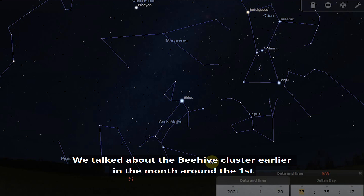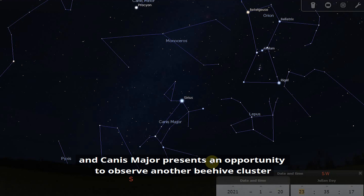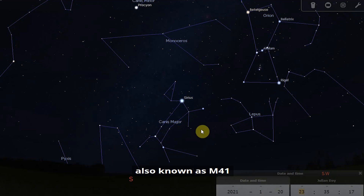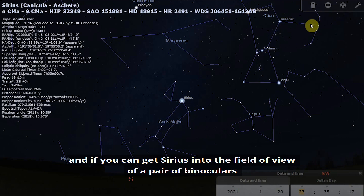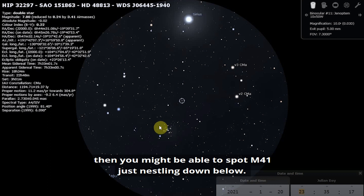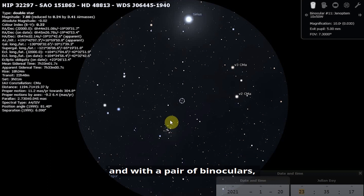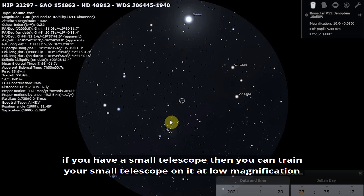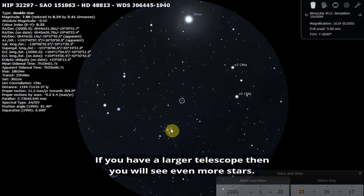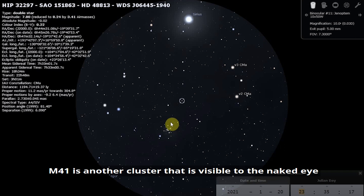Canis Major also presents an opportunity to observe the open cluster M41, known as the little Beehive. If you can get Sirius into the field of view of a pair of binoculars, you might be able to spot M41 nestling just below it. In 10x50 binoculars you'll see it as a large faint patch of light. A small telescope at low magnification will show around 50 stars, and a larger telescope will reveal even more. M41 is also visible to the naked eye under a really clear, dark sky with good eyesight.